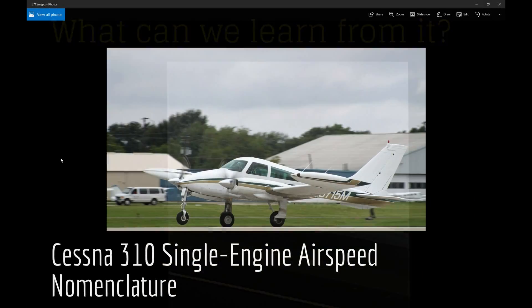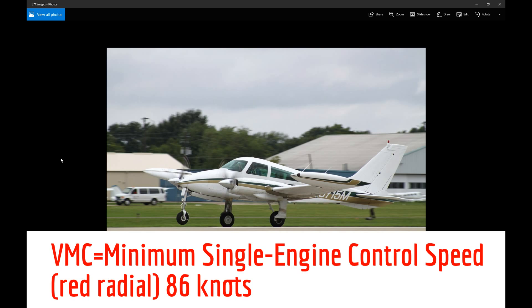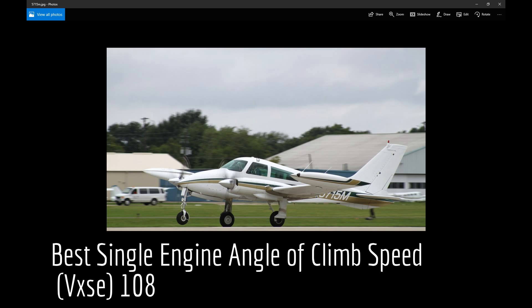Hi everybody. I'm here to talk about this incident that happened with this Cessna 310 over at John Wayne Airport here a few days back, where they had a right engine failure at takeoff. We've flown the 310 for several years — this one here was our latest, a 1969 310P.